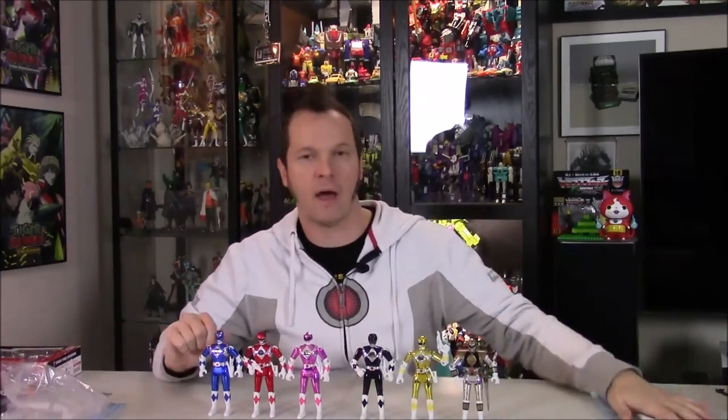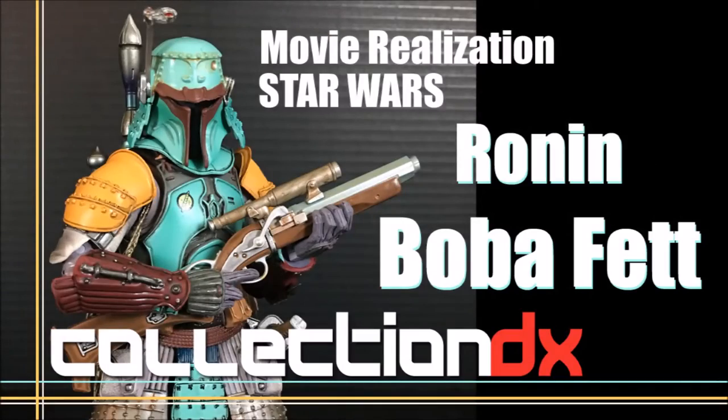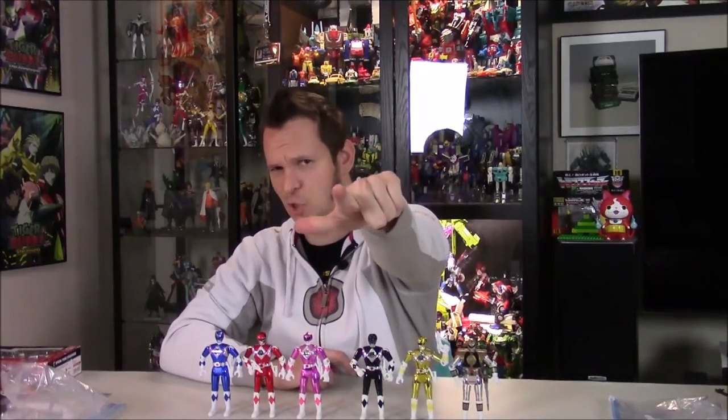I'll put up some pictures so you can see them better at the end, as I usually do. I also do reviews for Collection DX — I recently did a video review of the Ronin Boba Fett from the Movie Realization line, which is pretty awesome. It's an in-depth review, about 40 minutes going over every detail, so if you're interested I'll put a link below. Otherwise, see you next time for the next Gazbot's Toy!